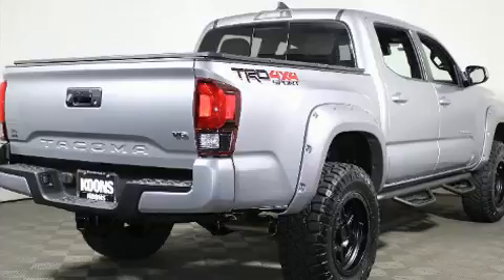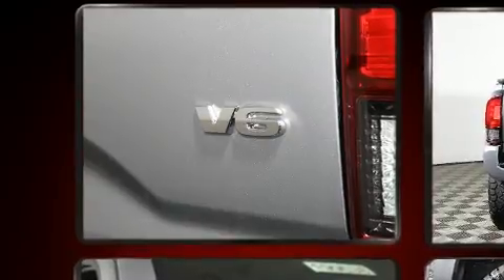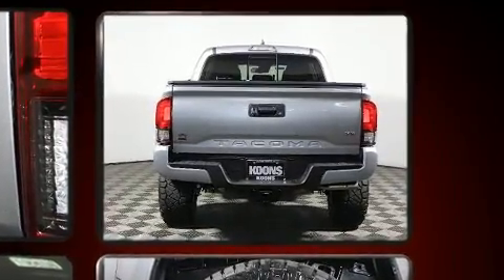Toyota prioritized fit and finish, as evidenced by a rear-step bumper, an automatic dimming rearview mirror, a tonneau cover, a trailer hitch, and one-touch window functionality.